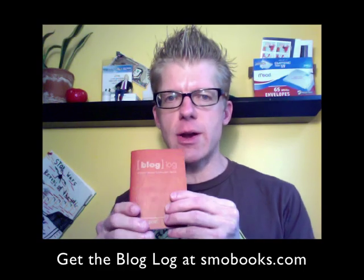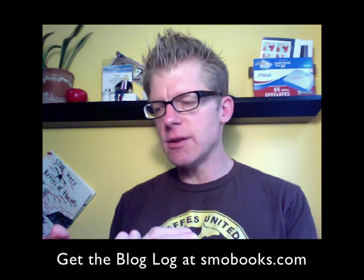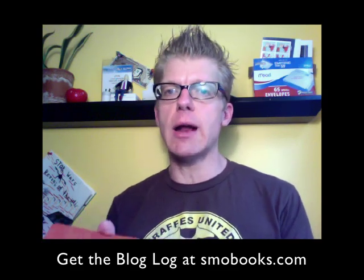So I got this book in the mail from my friend Nolan. It's called The Blog Log. And this is, in my opinion, the best book on blogging for non-profits.